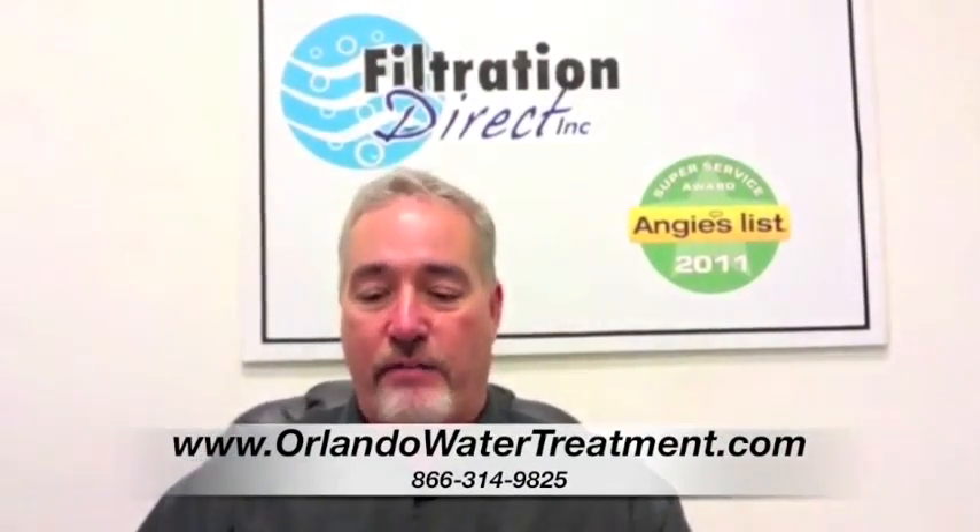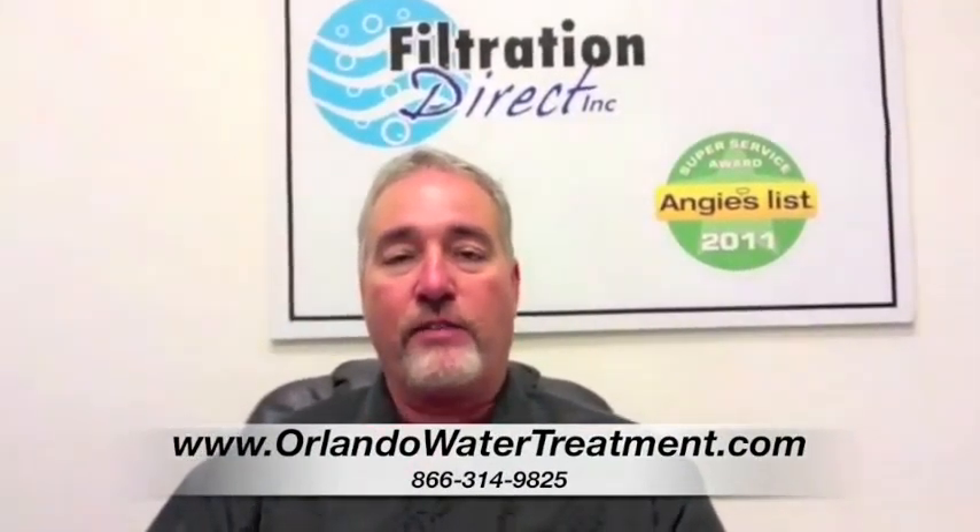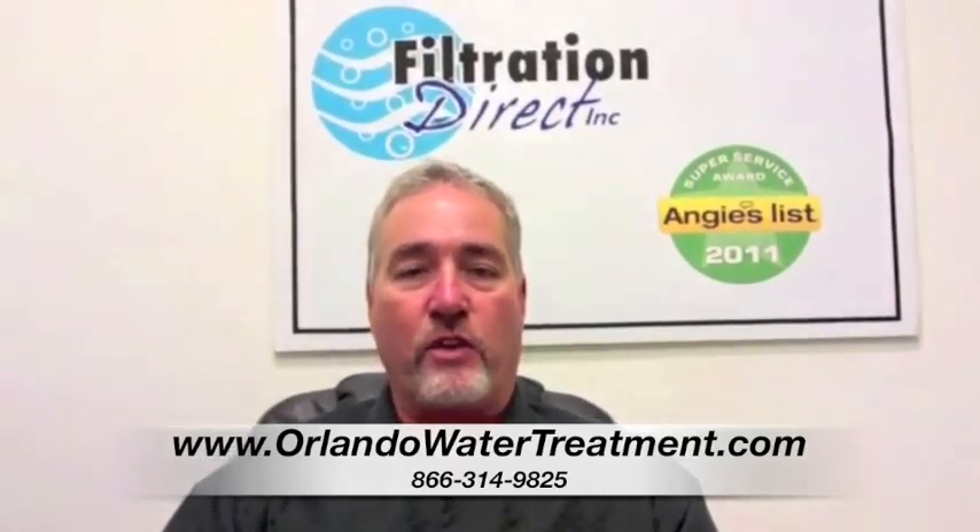If you've found this video, you have questions about water treatment in Putnam County. Another question that we get a lot is: what's the maintenance on water equipment?